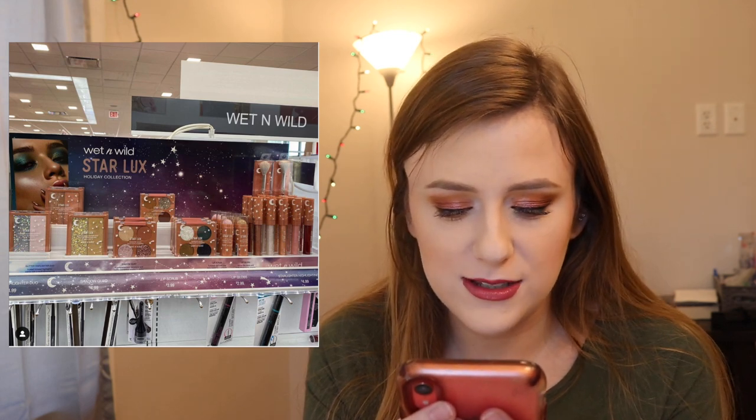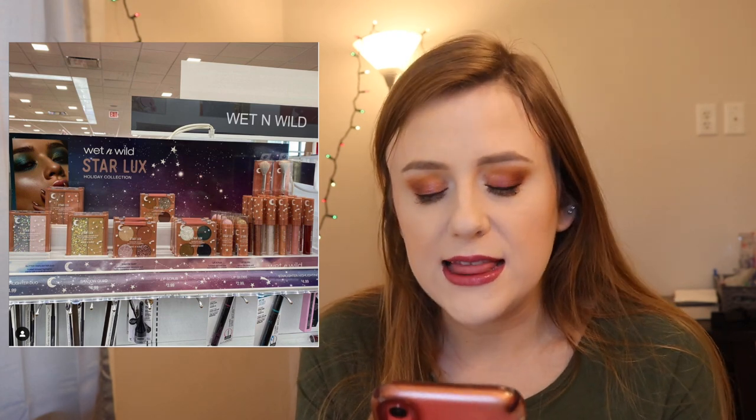Wet n Wild is actually doing a holiday collection called Star Luxe — this is really neat. It has five lip glosses, two lip scrubs, three eyeshadow quads, three glitter highlighter duos, and a brush. They have a pinky neutral one, a brown neutral one, and a greenish tone palette. The lip glosses look really wearable. The glitter highlighter duos look like a glitter on one side and a highlighter on the other. I'm kind of unsure — when the zodiac collection came out I knew I wanted it right away, but this one is just kind of decent.